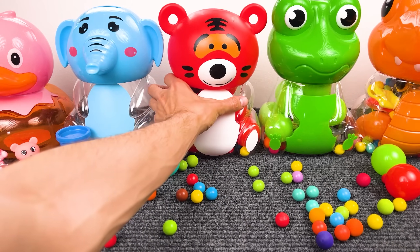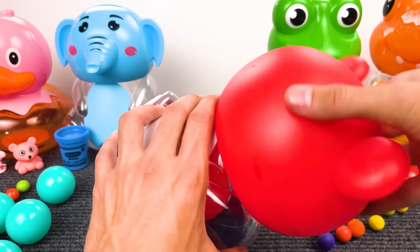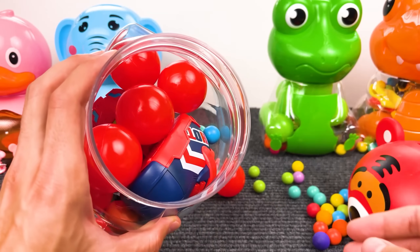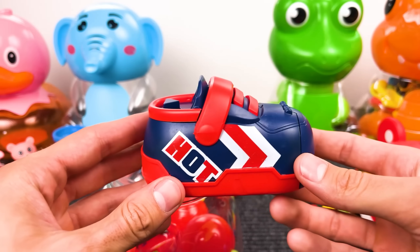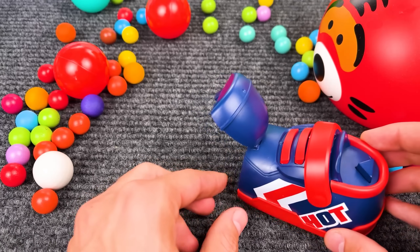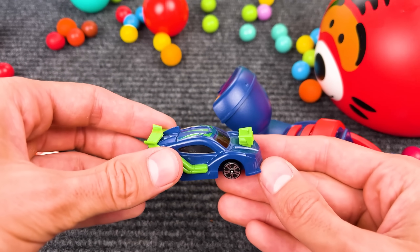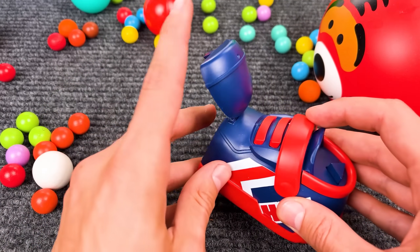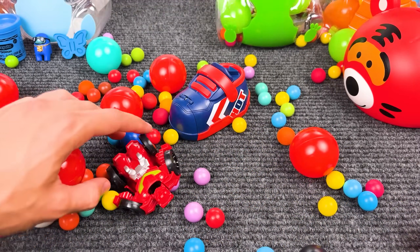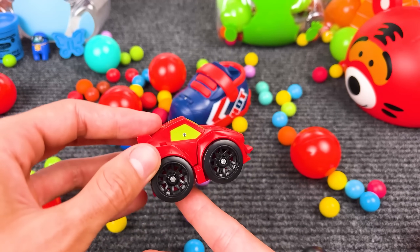And our next toy is this red tiger! I already see something cool inside — oh, that is a big shoe! It is blue and red. Now let's see what's inside — wow, that is a car, cool! This car is blue and also has some green details.